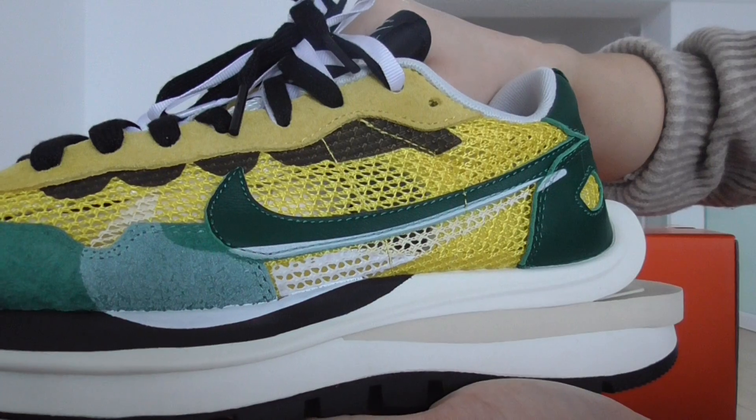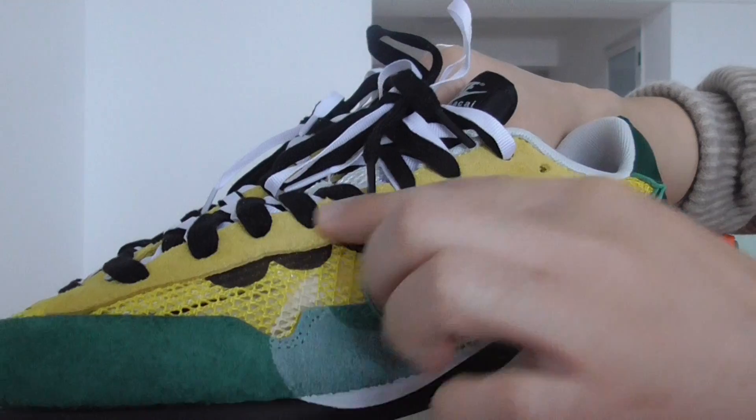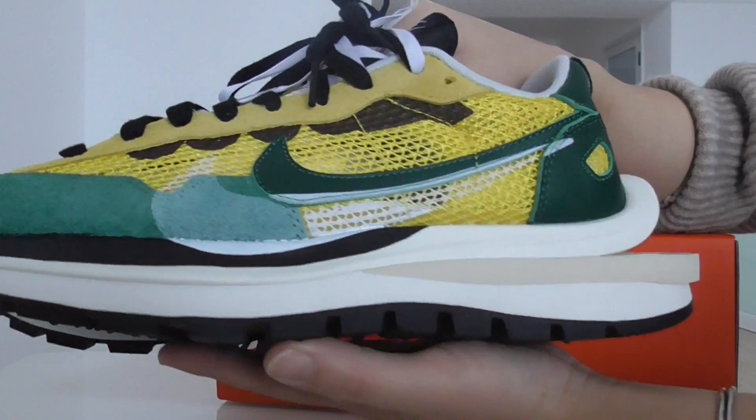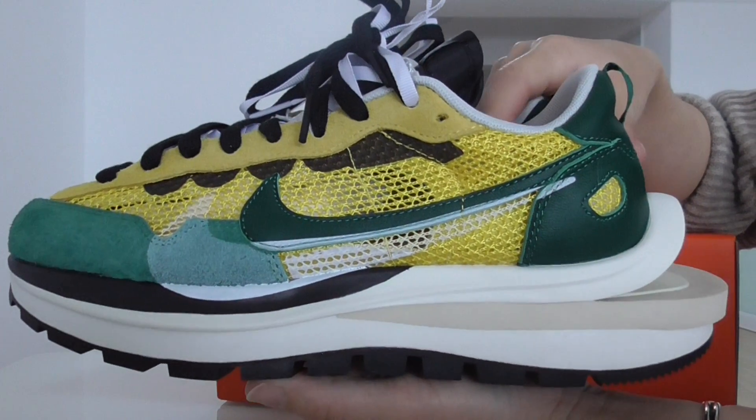Both colors mixed together look very good. And on the left tongue here, also got the yellow suede. And about the shape, you can see the front — this side is very beautiful.